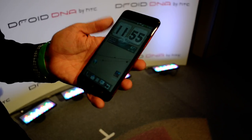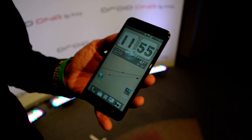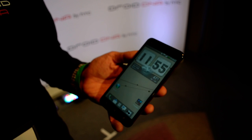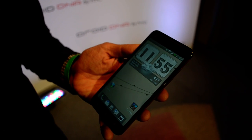Droid DNA — awesome phone, best-in-class specs, best-in-class performance, best from HTC, best from Google, best from Verizon. It's our Frankenstein phone, the Droid DNA, at $199. I think it's a pretty killer price point.